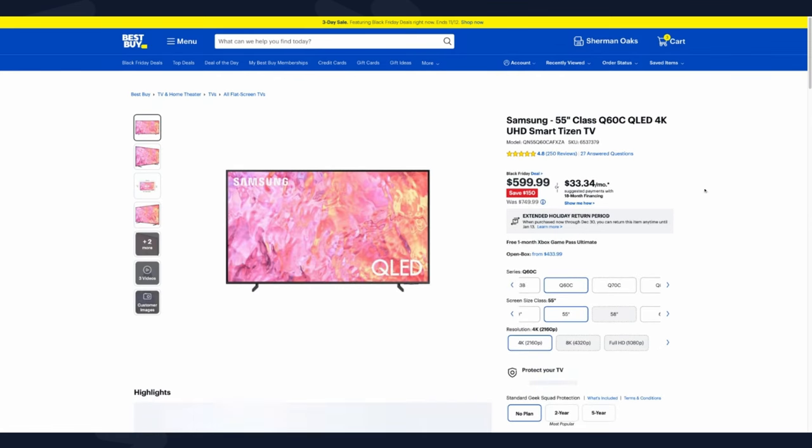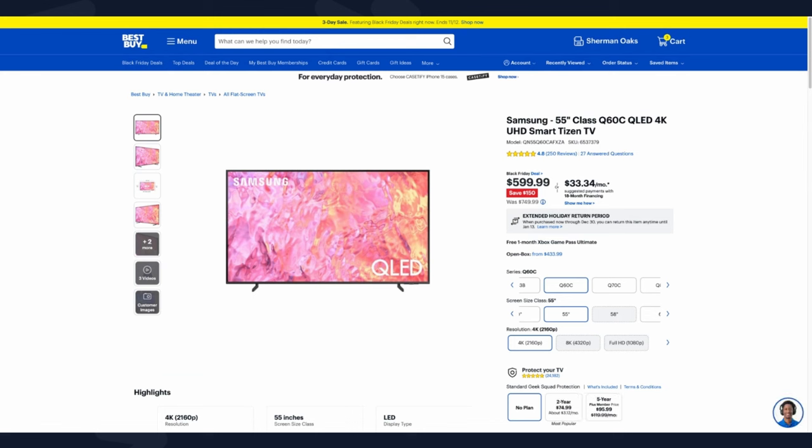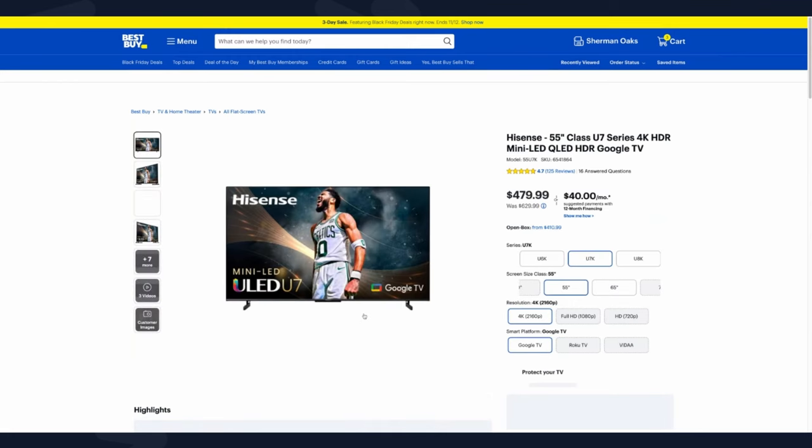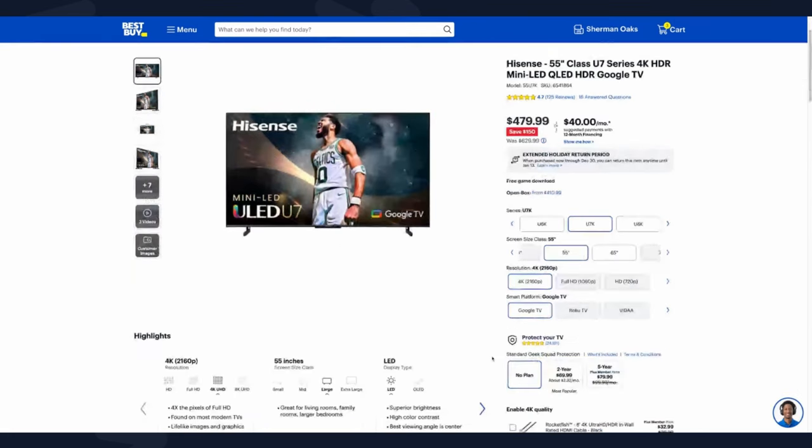The Q60C is one a lot of people consider a hot Black Friday deal, but I do not. For the price, there are better TVs in the 55-inch category that offer a lot more. Instead, I would go with the 55-inch Hisense U7 for a fraction of the price, because it gives you better picture quality in terms of TV technology and value — and it comes with NBA 2K24 as a bonus.